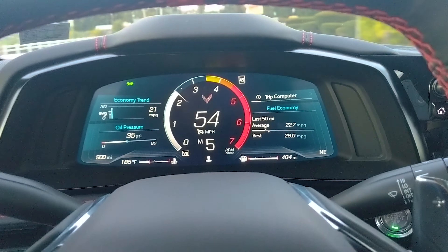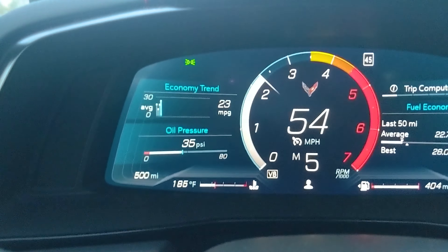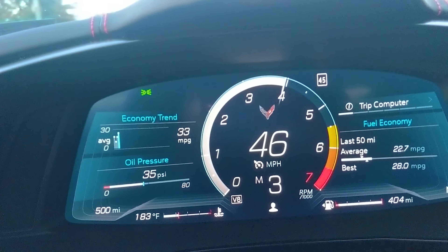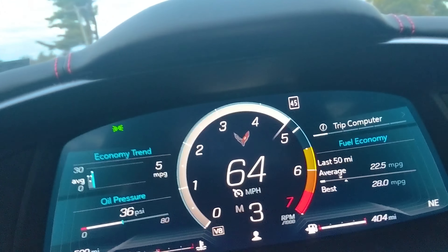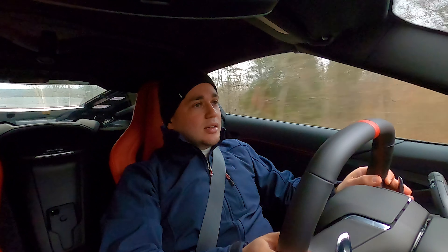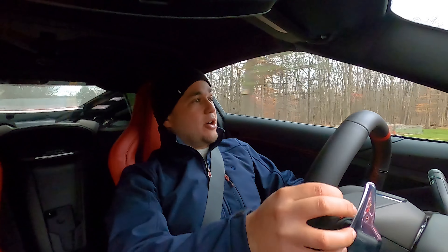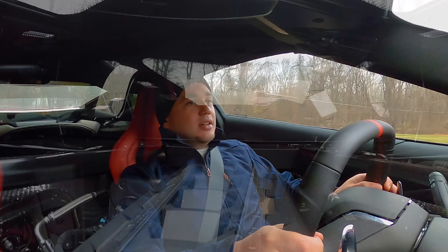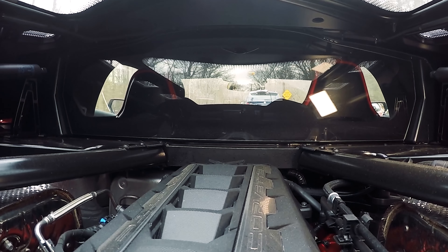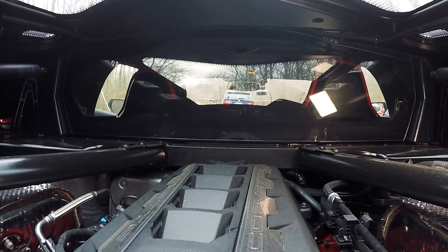After the break-in period, all that goes away. I went over what you need to do to break in this car properly in a separate video — if you missed that I'll put a link down below. But after you do it properly, it's time to have some fun. You get all 500 horsepower — or 495 horsepower — that this car has to give. That's a lot of horsepower and it's a big difference to how the car drives prior to breaking it in. What a game changer.